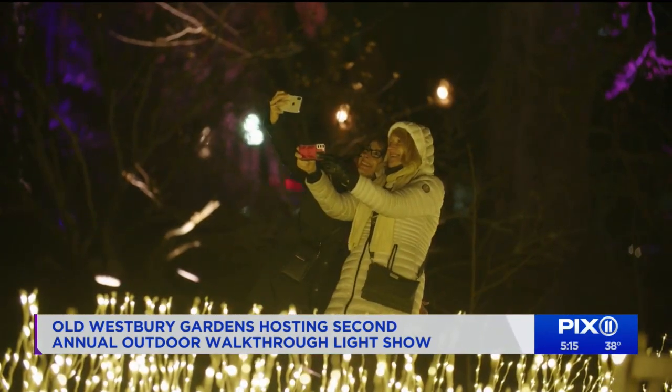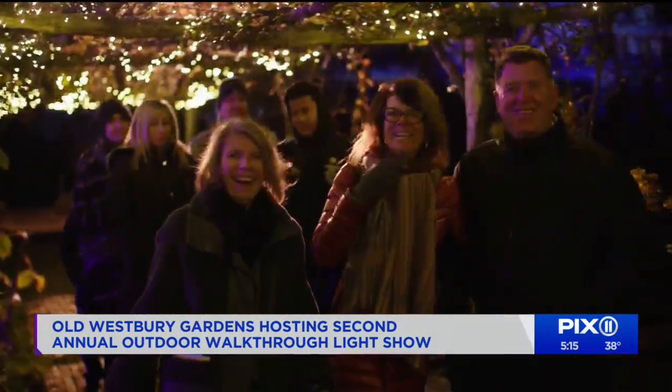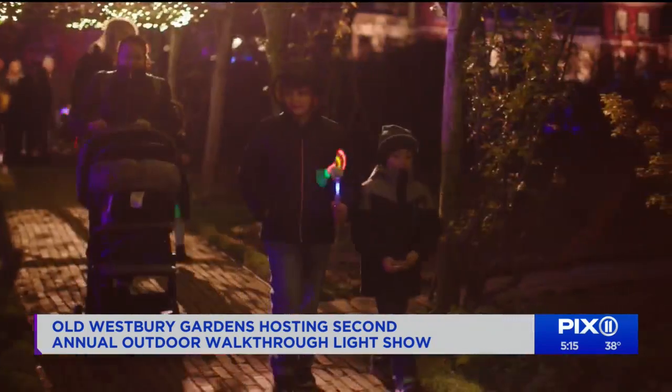This year we added more lights when you enter the experience. Computer-controlled, energy-saving LED bulbs are used throughout the space, and each one is programmed to change color during the show.